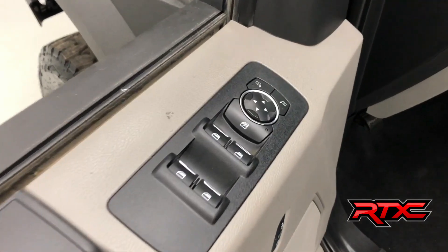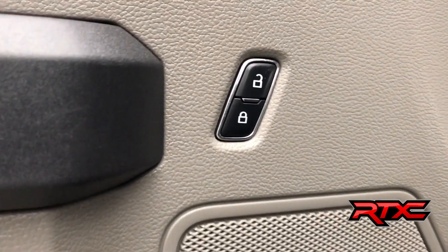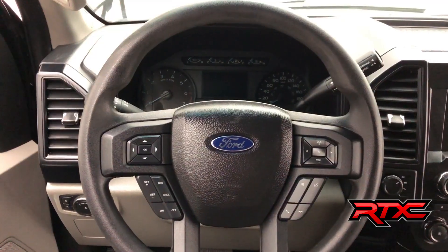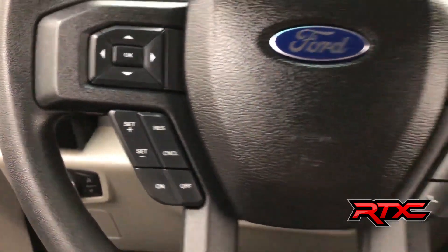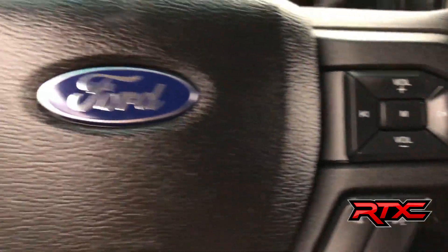The door frame houses your power windows, your power mirrors, as well as your power locks. As we head on inside to the steering wheel, where the left-hand side houses your trip computer controls. Just below that, we have our cruise control. On the right-hand side, we have our voice recognition and media controls.